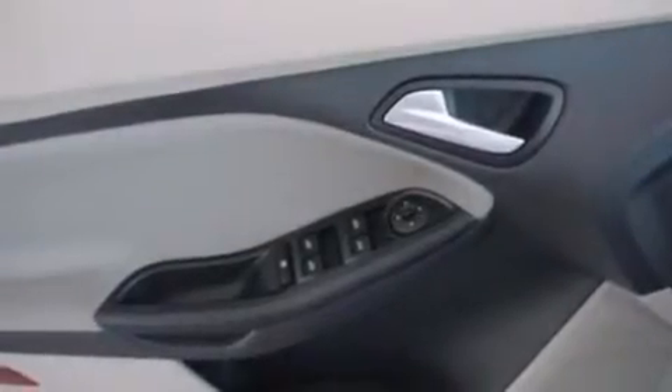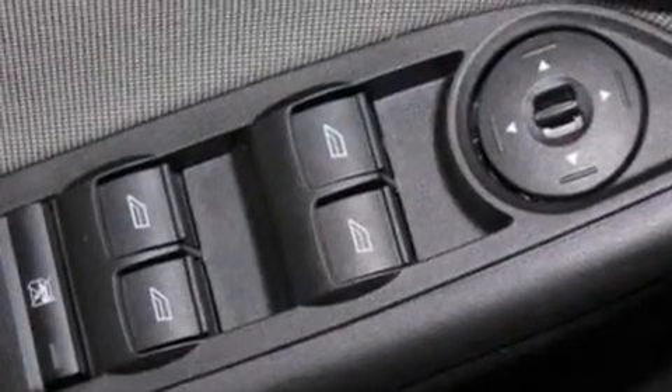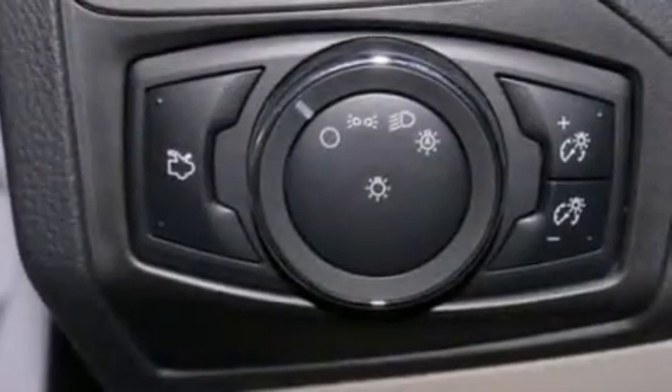The following features are also included: a low-tire pressure indicator, cruise control, full power accessories, a six-speaker audio system, side curtain airbags, a CD player, privacy glass, dusk-sensing headlights, a four-wheel independent suspension, and air conditioning.